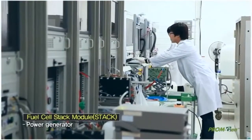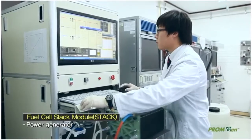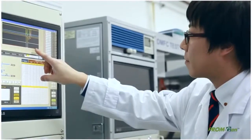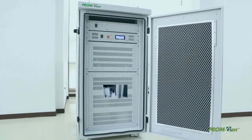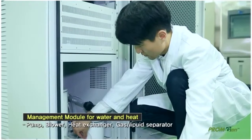Fuel cell stack is a device which produces electricity by the reaction of methanol and oxygen, which is the core technology of a fuel cell system. BOP Balance of Plant is a peripheral device needed to operate the stack, such as pump, blower and heat exchanger.